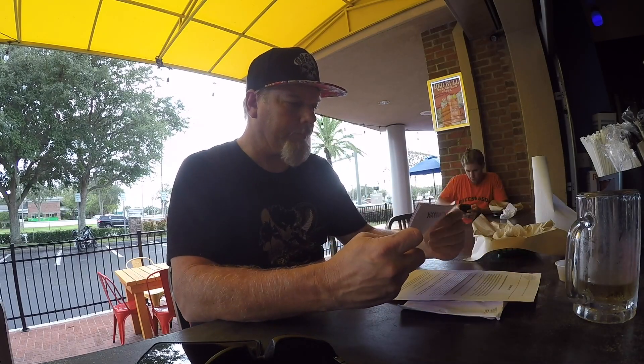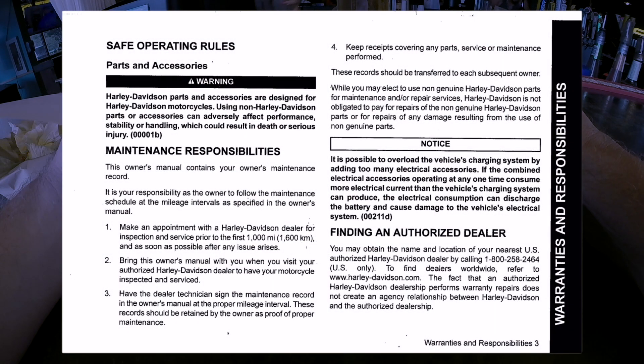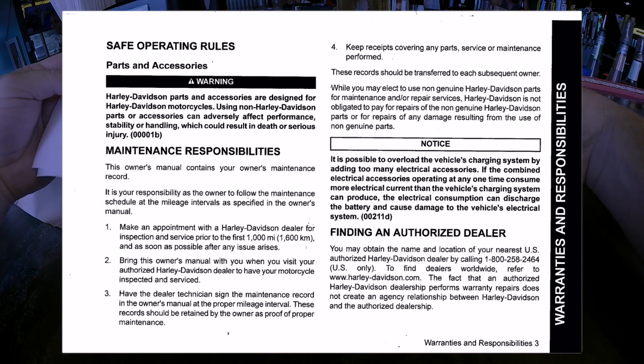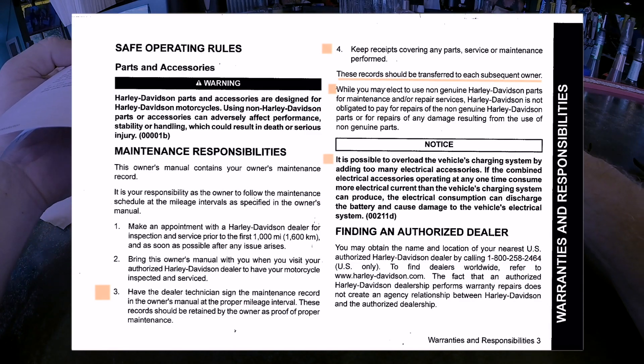Let's open this booklet up — Maintenance Responsibilities. First 1,000 miles: make a point with your dealer, bring this manual, have the dealer technician sign the maintenance record at the proper mileage interval. These records should be retained by the owner as proof of proper maintenance. Keep receipts covering any parts, service, or maintenance, and transfer these records to each subsequent owner.